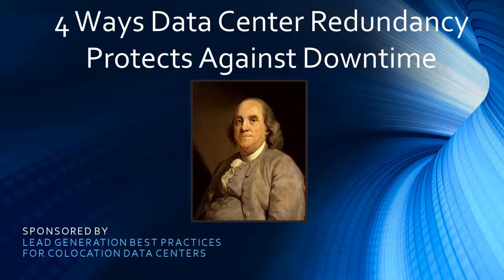Four Ways Data Center Redundancy Protects Against Downtime, courtesy of SPHUM Run's Guide to Lead Generation Best Practices for Co-Location Data Centers.